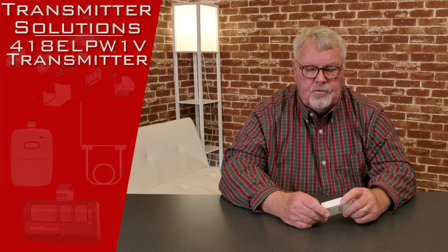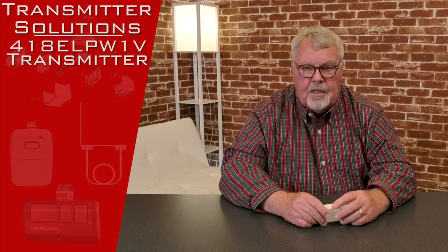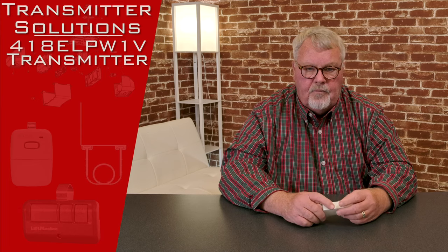Hi, I'm Mark from NorthShoreCommercialDoor.com. Today we're going to do a product introduction. This is a transmitter made by Transmitter Solutions, one of our greatest suppliers. They're headquartered out in Salt Lake City, Utah. They do a very nice job for us.